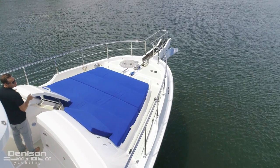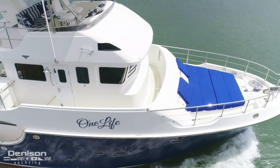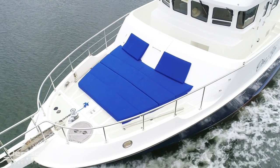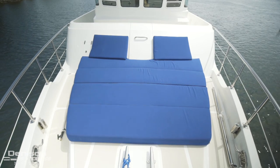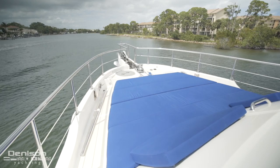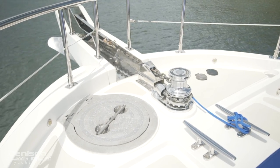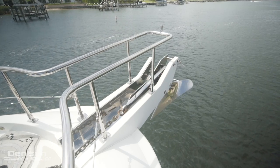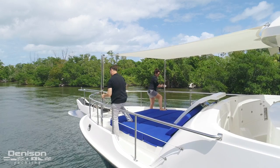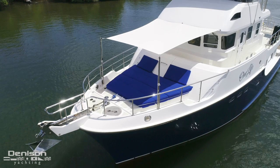Now let's take the starboard side deck forward to the bow. Entry onto the foredeck is through a centerline gate, which we find on our Portuguese bridge. The majority of the bow has custom cushions that make this area a premier lounging space. Reinforcing how safe this vessel is, is a heavy duty bow rail. Forward is a Maxwell windlass with a substantial 150 pound stainless steel battle anchor. A great addition to the bow are the sail shades the owner installed, making this space usable all summer long.